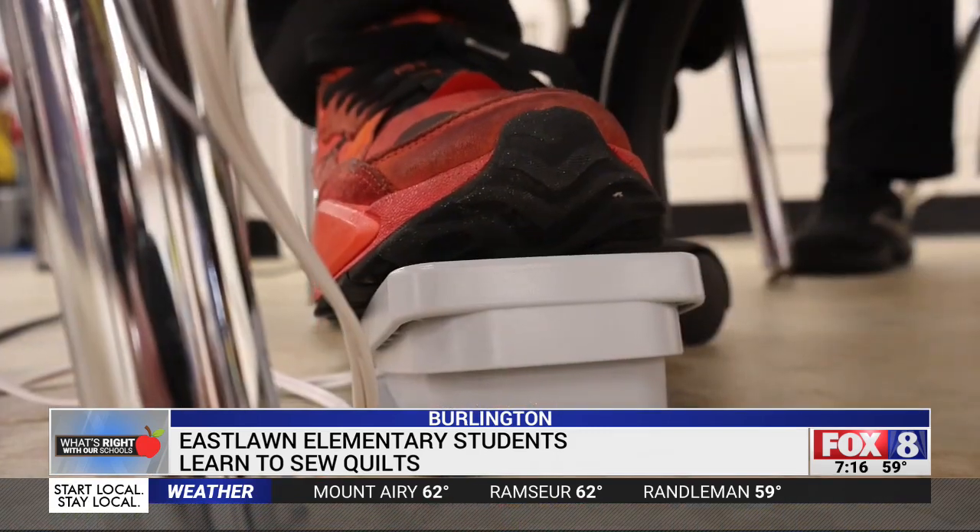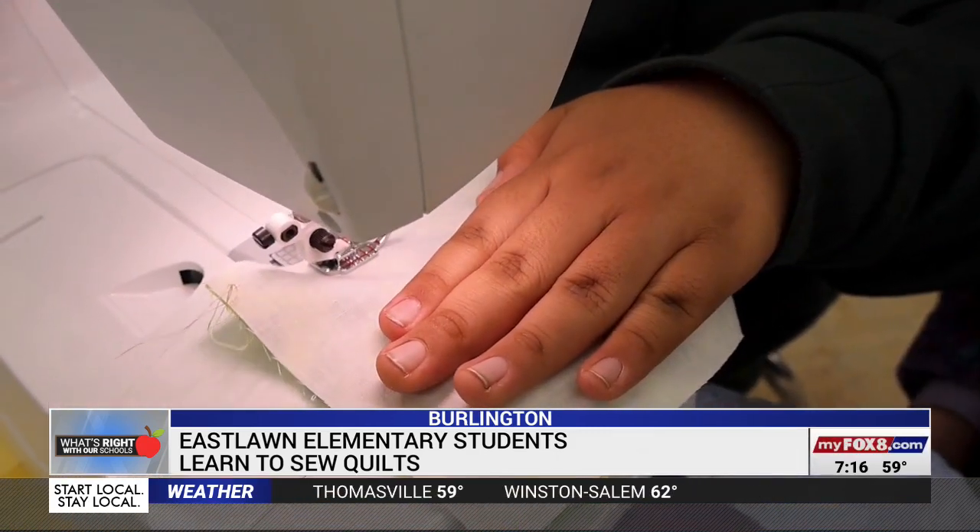A lot of the students mentioned this was their very first time. When we were filming, they were like, 'I'm nervous, I've never been around a sewing machine before.' So it was nice to give them that experience, and once they got started, the students saw just how much fun sewing is. I thought sewing was gonna be really hard, but when I learned how to do it, it became easy for me.